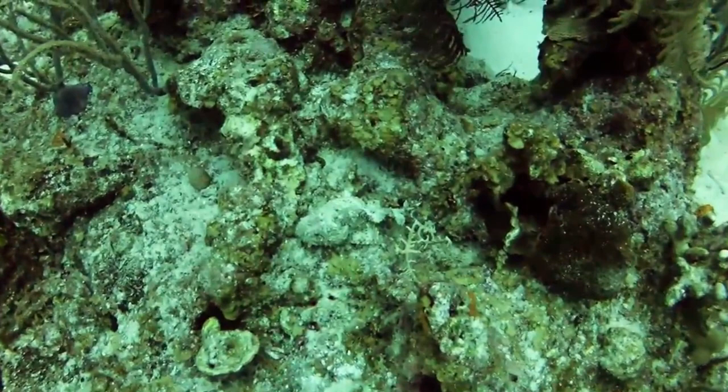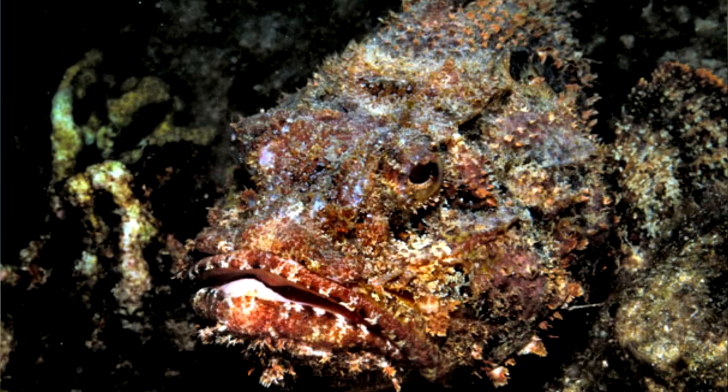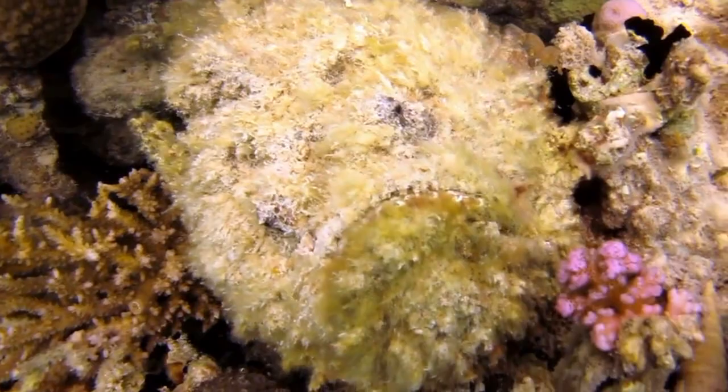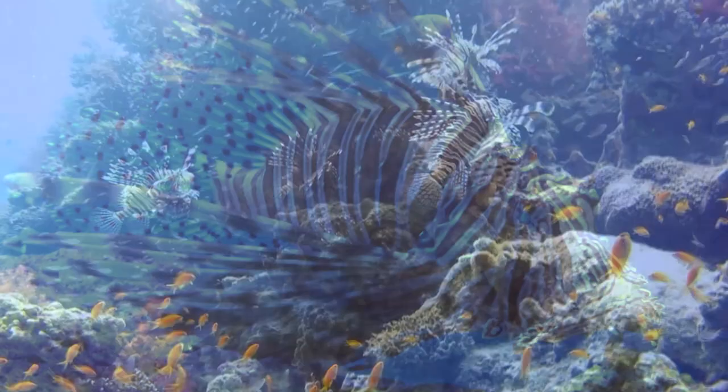Nature doesn't make it easy for us because scorpionfish are masters of disguise. Some scorpionfish come in bright colors and blend in perfectly with vivid coral. Others look drab and basically disappear when hiding among rocks. Many of them have ruffly skin flaps that look like vegetation, and some even try to make themselves look more foliage-like by slowly swaying in the water. Even lionfish, who stand out fairly well during the day, have colors that make them nearly invisible at times of low light.